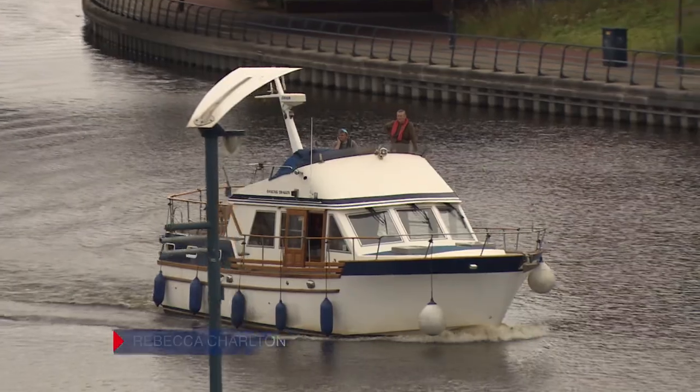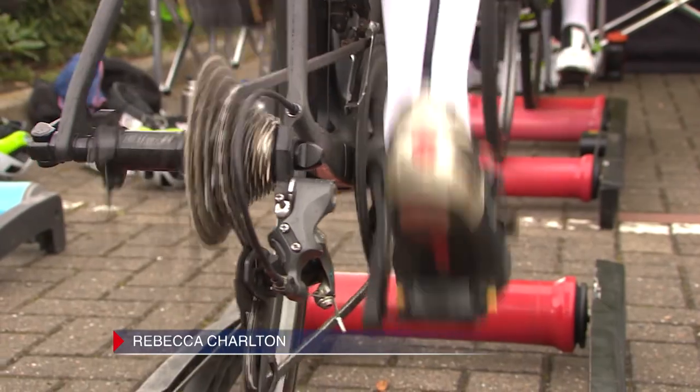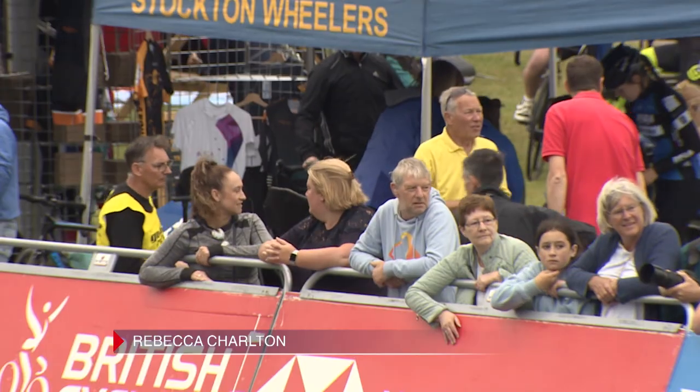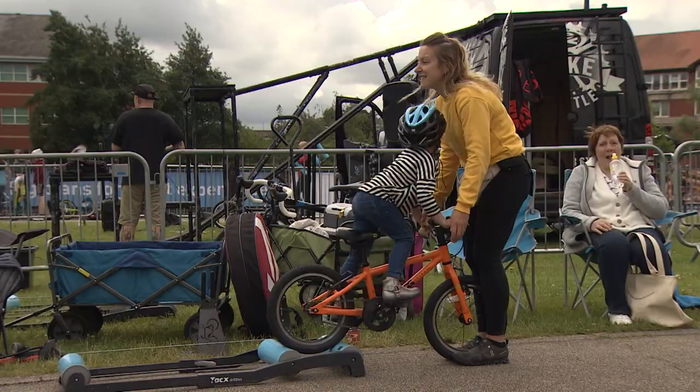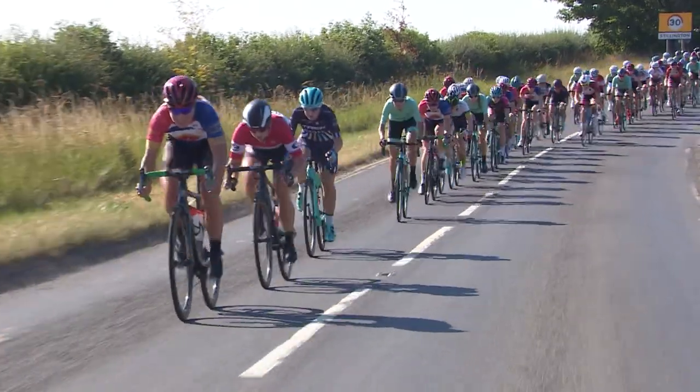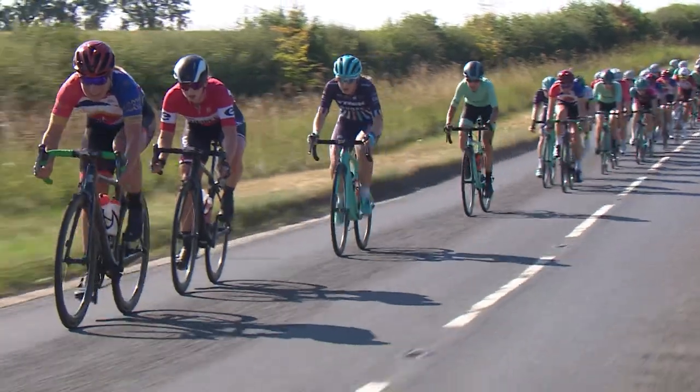Hello and welcome. We have reached the sixth round of the HSBC UK Women's National Road Series. This week the riders compete in the Stockton Grand Prix, part of the Stockton Festival of Cycling. This is a race that always proves to be fast and furious.